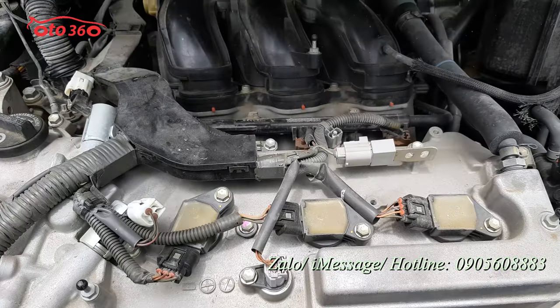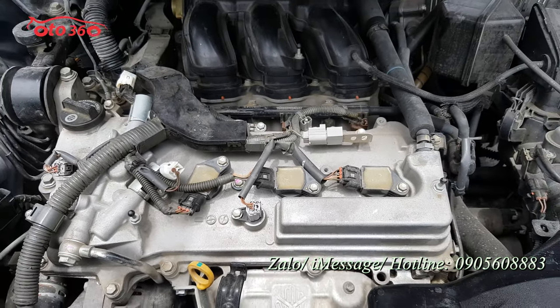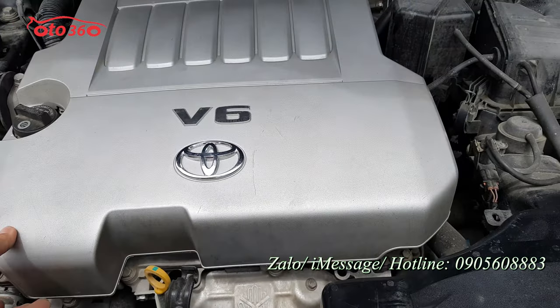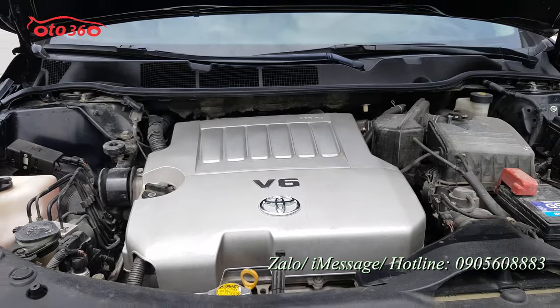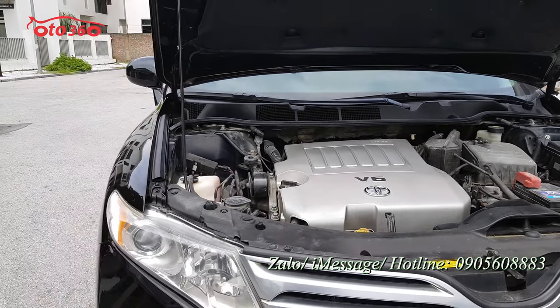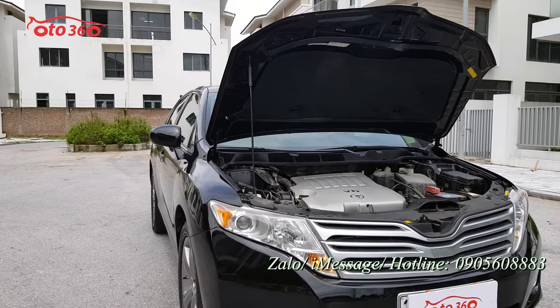Tôi mở máy lên cho quý vị và các bạn xem — máy móc còn nguyên và còn rất là đẹp. Một chiếc xe nhập khẩu từ Mỹ, sản xuất tại Mỹ luôn — Made in USA luôn, chứ không phải nhập từ Mỹ mà sản xuất tại Nhật đâu, chiếc xe này là sản xuất tại Mỹ luôn.